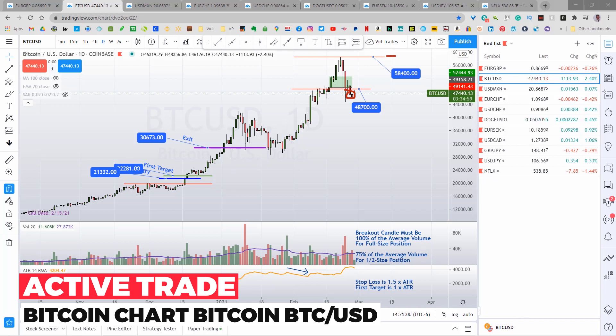I want to be really clear: I am not calling for Bitcoin to go higher. That's just not how I do things. I don't trade what I think is going to happen — I trade what I see. So the plan is if we get a candle close above 58,400, I'll buy it. If it doesn't go up there, I won't. It's as simple as that.